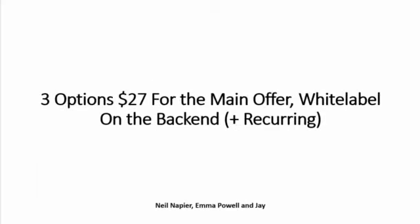Just for the funnel itself, you can check it out underneath this video. We have three options for the front end, with $27 being the starting point for the main offer.